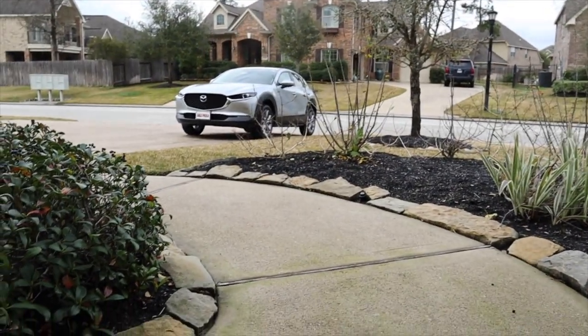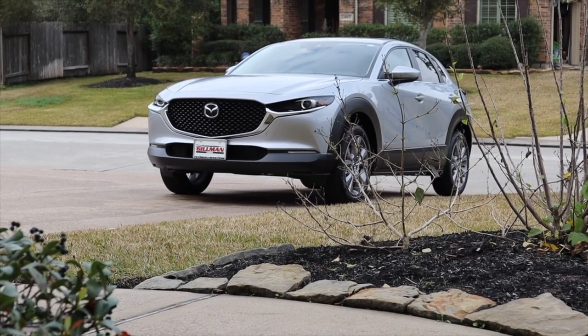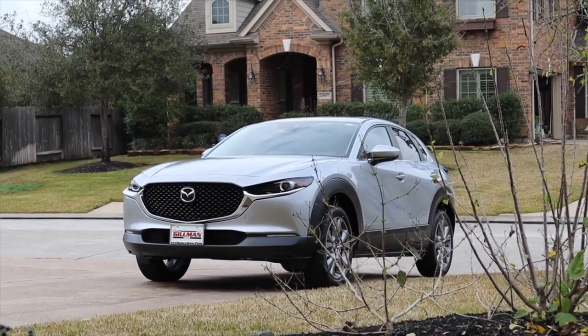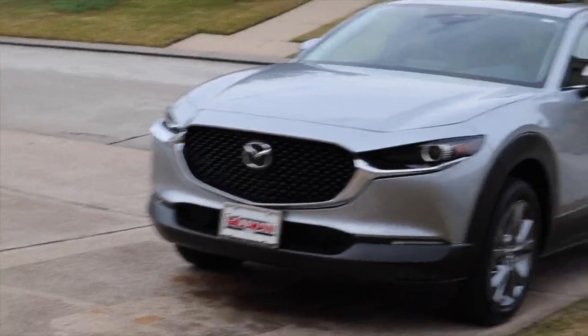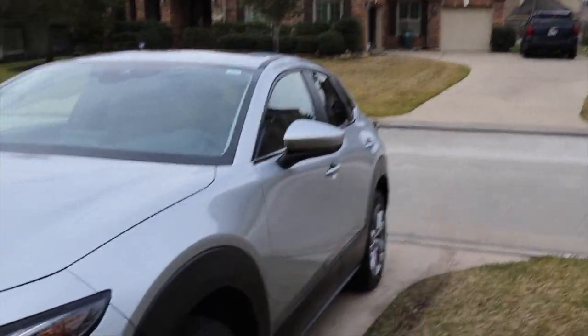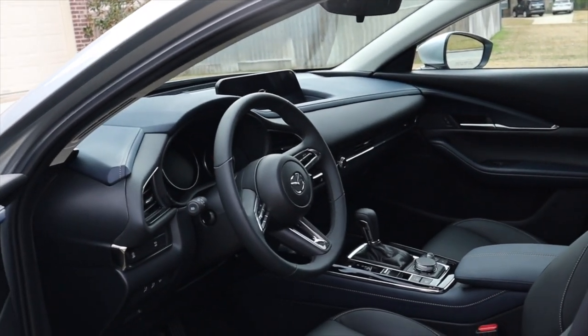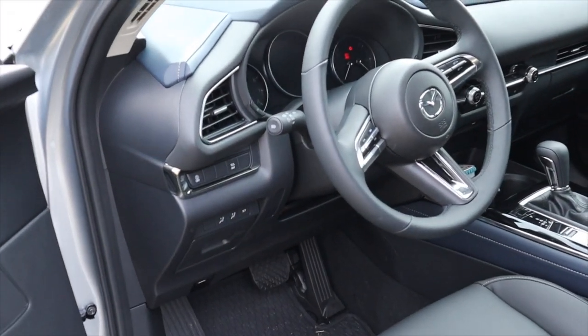We're going to press that start button. It said it may take up to a minute to complete — press OK and it should turn on. And there we go, my car turned on. As I previously mentioned, it has a safety feature: if you walk over and open the door while the key is in your pocket, it's going to shut the engine off automatically so the car won't get stolen.